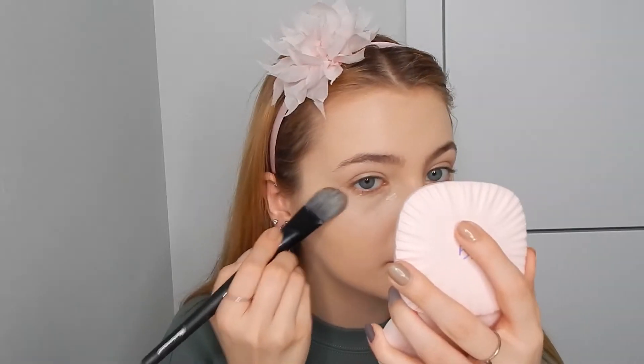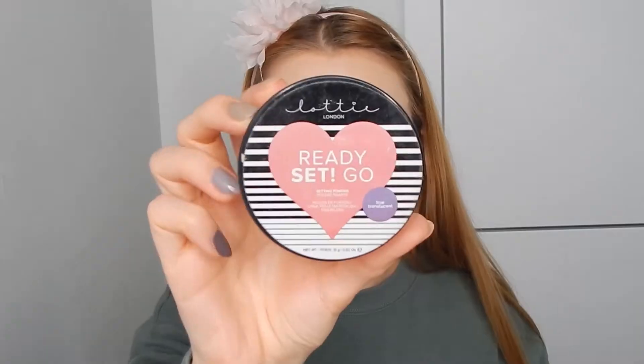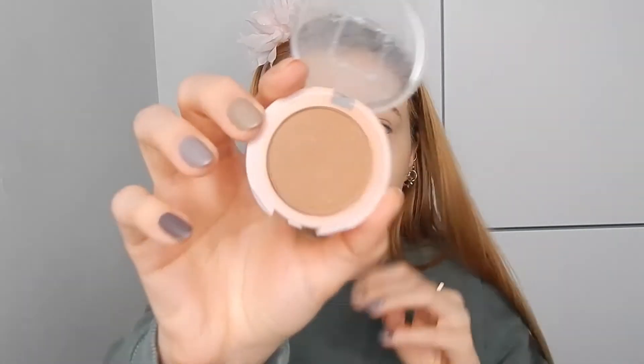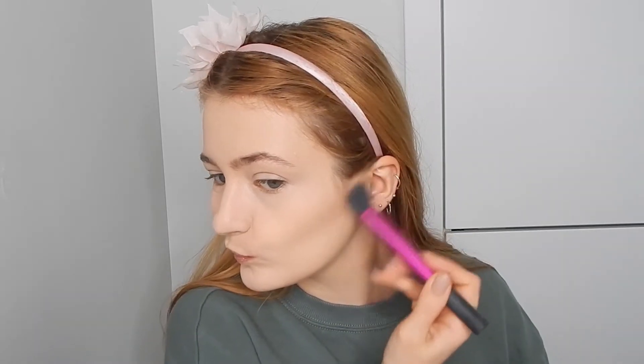Now I'm using the Patrice Liquid Camouflage Concealer and applying it underneath the eye. It's a really nice concealer — it does set itself a bit — but I still set it with a powder from Lottie London, the Ready Set Go powder.